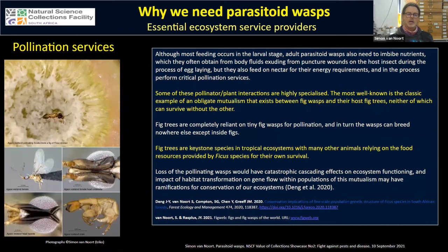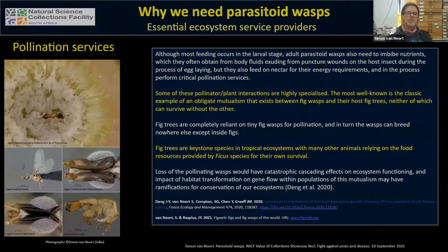Some of these interactions are highly specialized. The most well-known example is the obligate mutualism between fig wasps and their host fig trees — neither partner can survive without the other. Fig trees are completely reliant on these tiny parasitoid fig wasps for pollination, and the wasps can only breed inside figs. Fig trees are keystone species in tropical ecosystems, with many animals relying on the fig crop for their survival, from lizards right up to major primates. Loss of these pollinating wasps would have catastrophic cascading effects on ecosystem functioning.